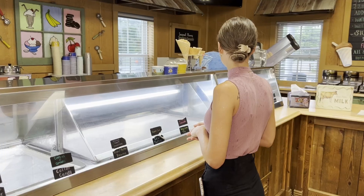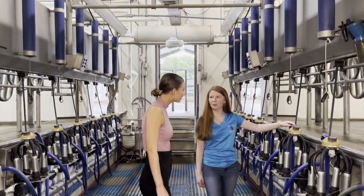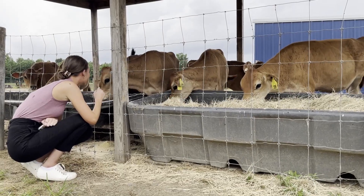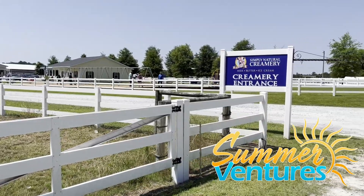It's our summer ventures series and we're here at the Simply Natural Creamery in Aiden, North Carolina to learn all about the process of milking these cows and what people can expect when they come to this farm for tours and to play with some baby cows. Let's go check it out.